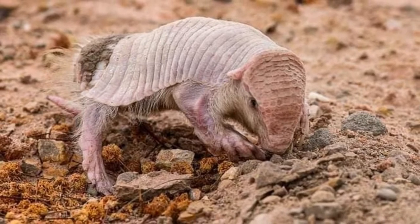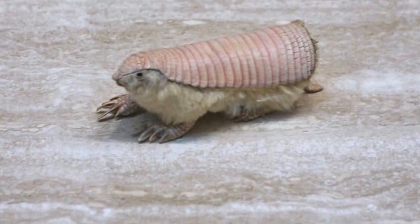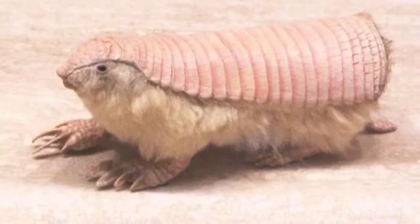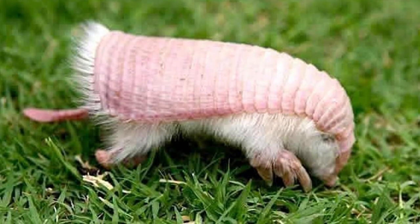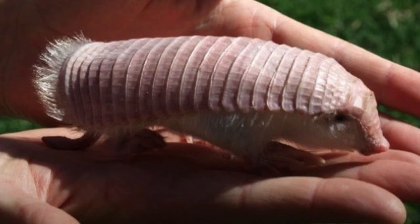Unique adaptations like an aerodynamic body shape, smooth dorsal shell, and sharp claws mean this creature is able to completely bury itself in sand in a matter of seconds and then navigate underground with ease. Similar to a mole, the Pink Fairy Armadillo spends the vast majority of its life underground. It is also nocturnal, only emerging occasionally at night to find food.